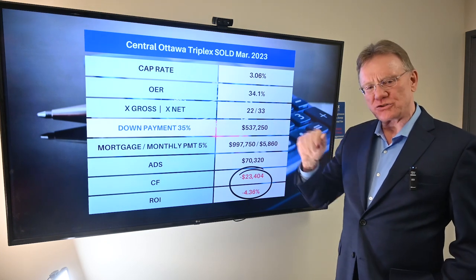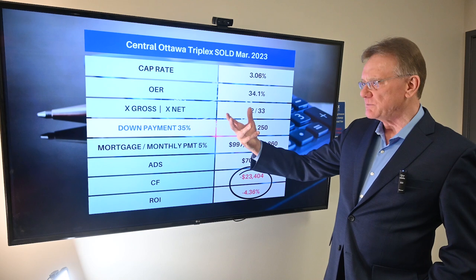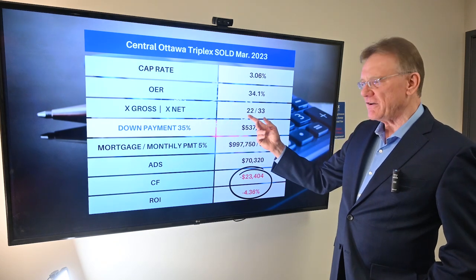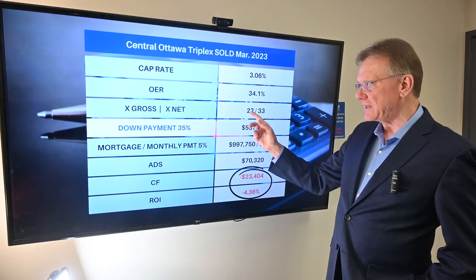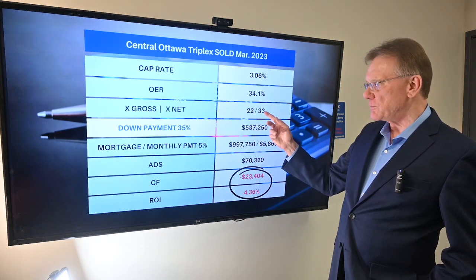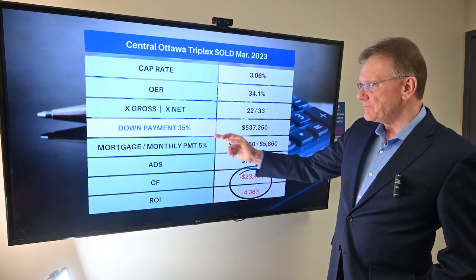The operating expense ratio seems not too bad at 34%. In terms of what it sold for — the gross and net multiples are very, very high numbers. I prefer to see something around 14 or 15 for the gross multiple, and the net multiple should be closer to about 24.